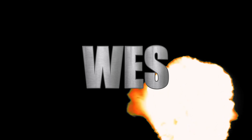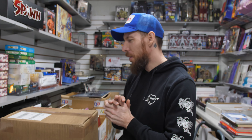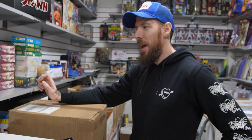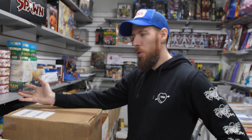Hey everybody, it's Wes with A1 Comics. Back with another CGC unboxing. If you don't know what CGC is, it's a grading company that grades comics. They take comics that we send to them, encapsulate them for a fee, and tell us the grade or condition of the comics.